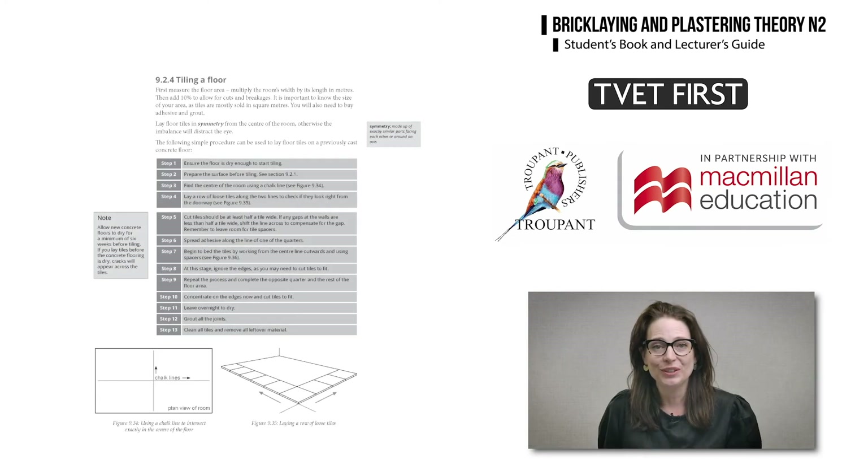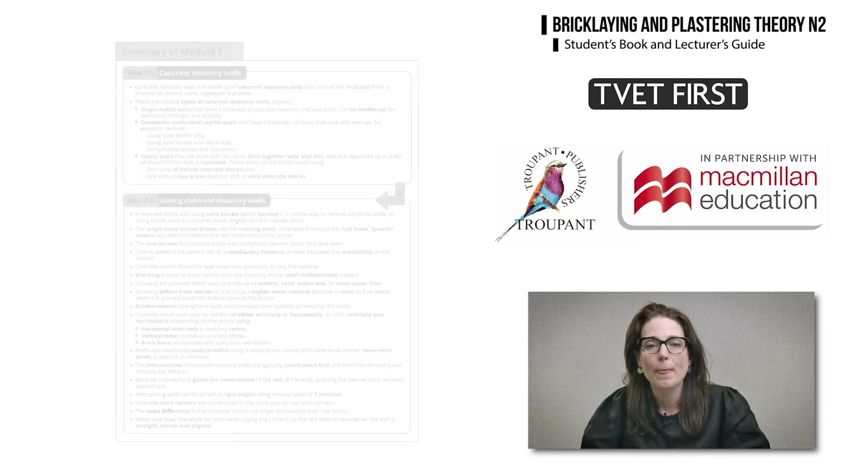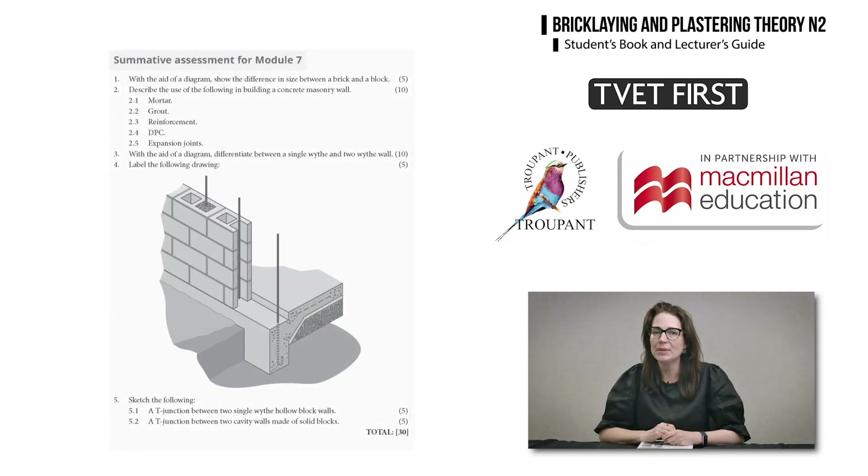In the student's book, flow diagrams and step-by-step methods make it easier for students to learn the correct techniques. Module summaries at the end of each module are a useful tool for revision. Each module has a summative activity based on exam-type questions to help students prepare for tests and exams.